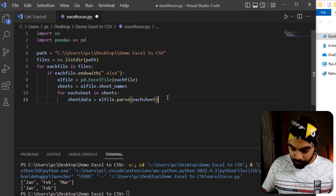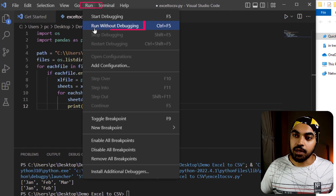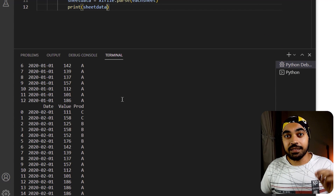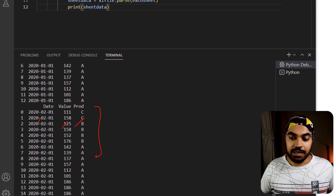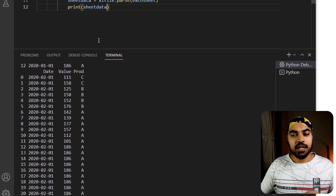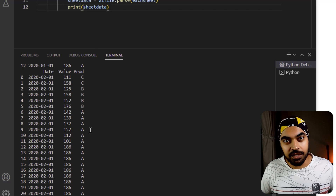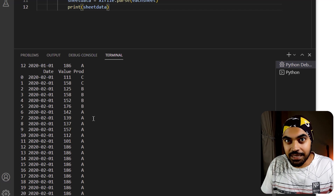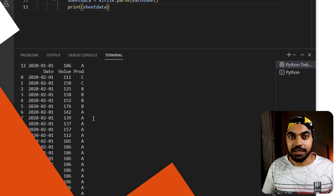Let me print sheet_data to verify. Running without debugging, I can see all the data from all five sheets — we had three columns: date, value, and product. We're able to see all of the data right here. However, I don't want to just throw the data on the terminal — I actually want to grab the data and write it back into a CSV file.